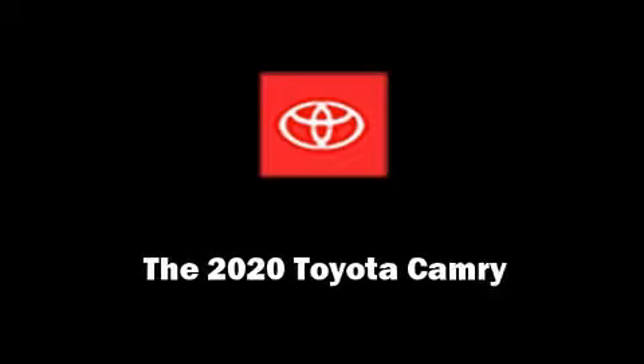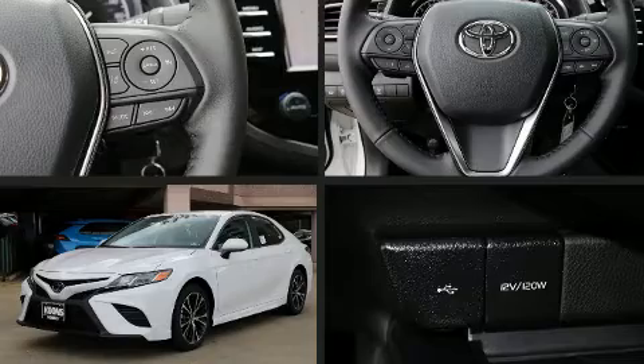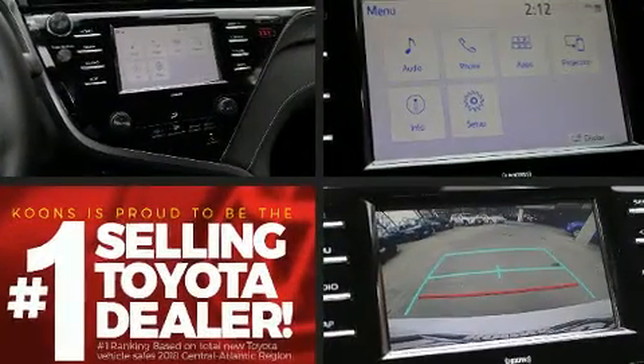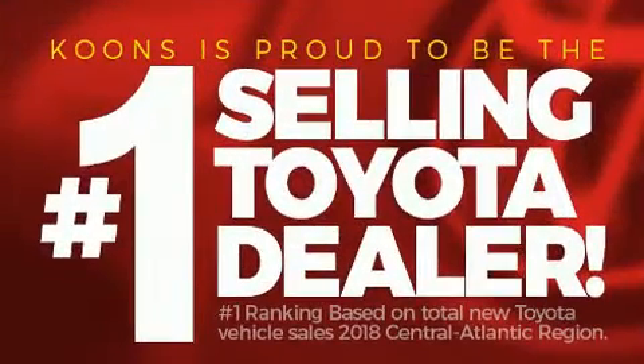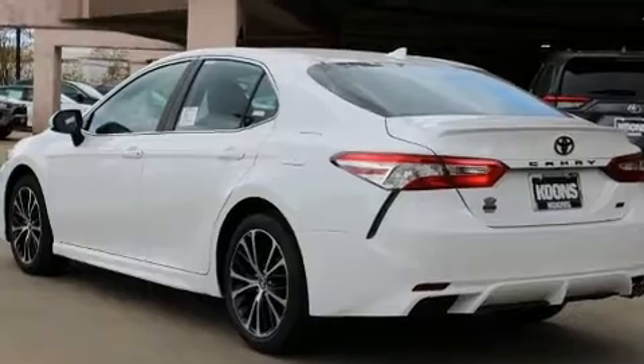Familiarize yourself with the 2020 Toyota Camry. This four-door, five-passenger sedan is ready to drive off the showroom floor. It features a front-wheel drive platform, an automatic transmission, and a 2.5-liter four-cylinder engine.